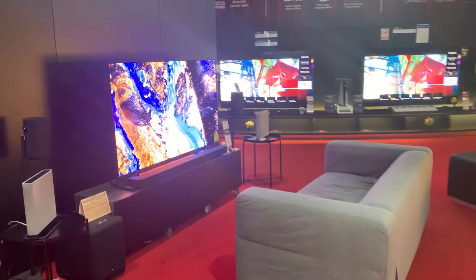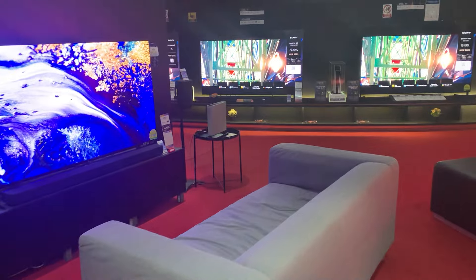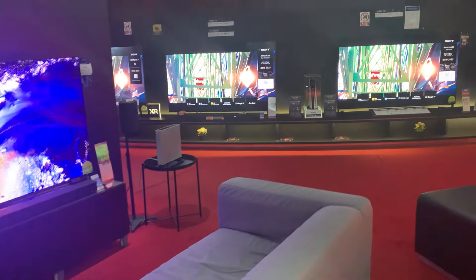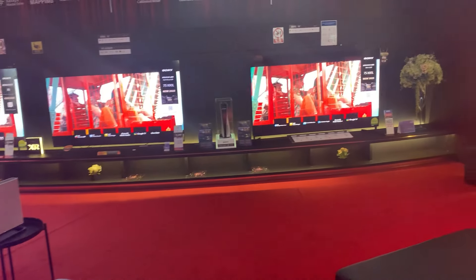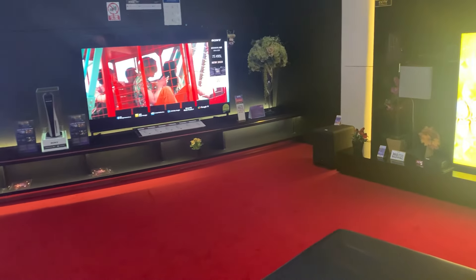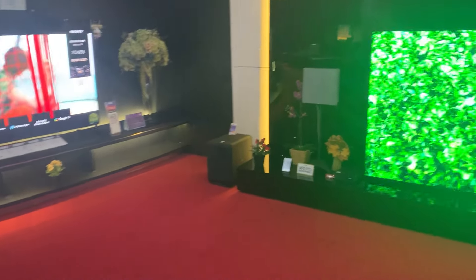Before we dive deeper, if you've been finding value in my videos and enjoy our community's discussions on REITs and other dividend stocks, I'd really appreciate it if you could hit the like button. It might seem like a small gesture, but it means a lot to me and helps me keep bringing you more of these insights. Thanks for your support. Now, let's dive into the details.